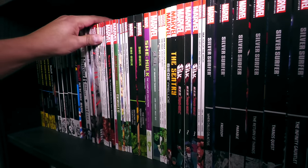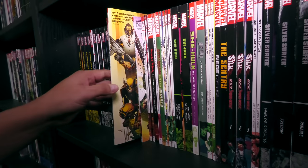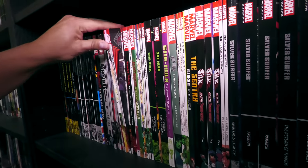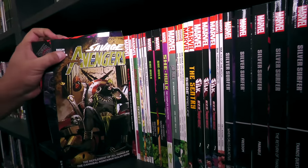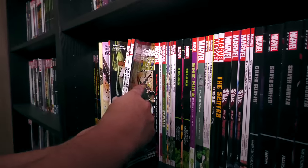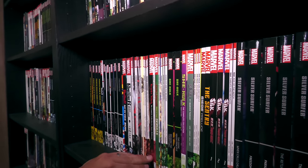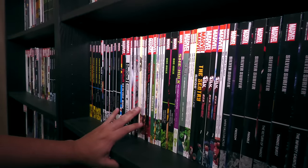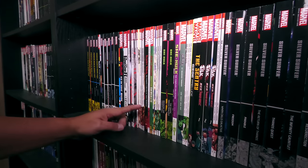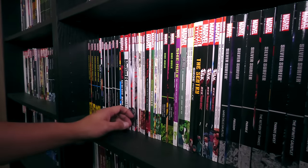We got Savage Avengers here. This has been released in omnibus format — not sure why I have these here. Because this is the stuff that's been released in omnibus format. But there was a follow-up series to Savage Avengers that lasted just six issues that has not been collected and wasn't part of the omnibus. I think I let my brother borrow it, so he's got it right now.